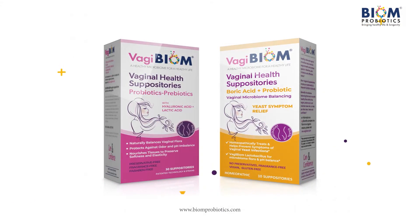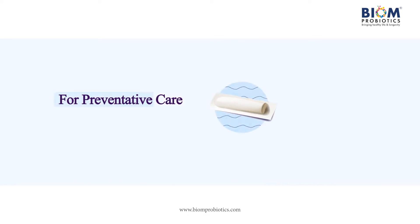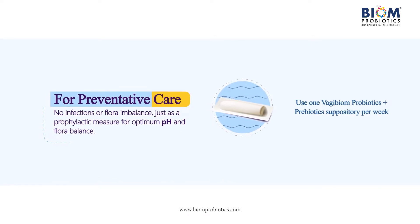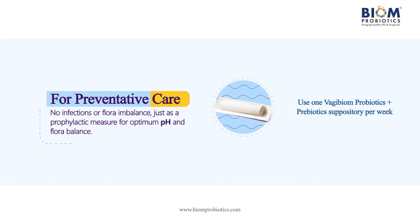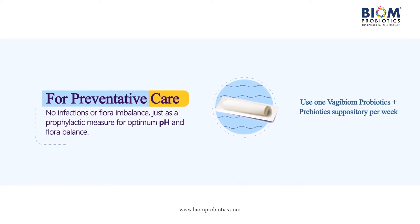Vagibiome vaginal health suppositories — directions for use. For preventative care, when there is no sign of infection or other imbalance and to maintain optimum pH, use one Vagibiome probiotics and prebiotic suppository per week.